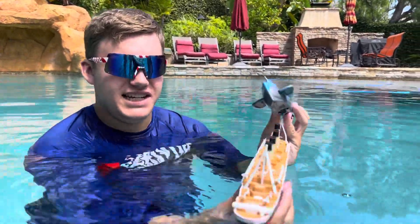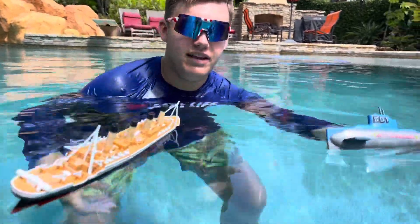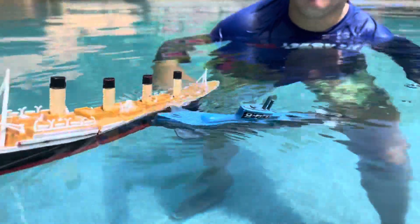We'll drop the Titanic in the water here, as you can see, and then we'll put the submarine in the water. We're gonna let go and — bam! There you go, collision! Look at that — perfect timing. It snapped in half right when the submarine collided with the ship.